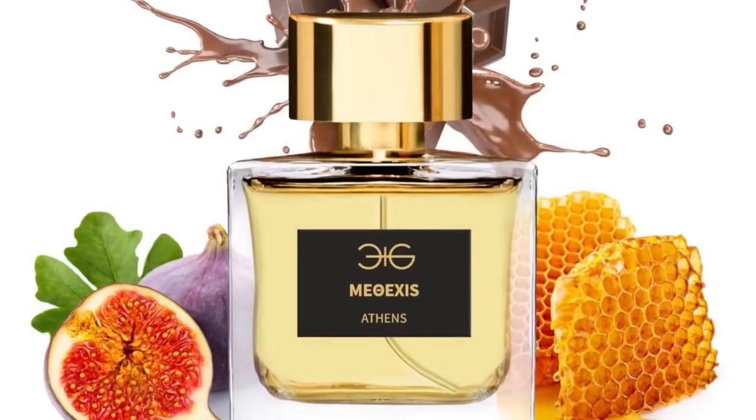I have another one that has cacao — not necessarily chocolate but cacao — and that is Methexis from Manos Gerakinis. This one has cacao, honey, and a very green fig. I'd suggest you test it first because it's a very unique fragrance. But during the summer time it smells divine. I wore it on holiday in Spain in the evenings and I was obsessed. Methexis from Manos Gerakinis.